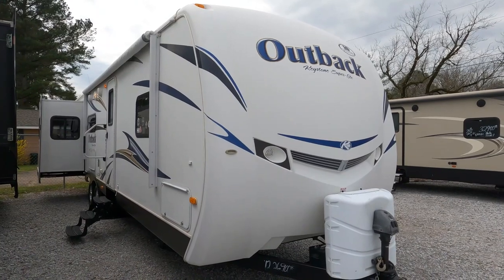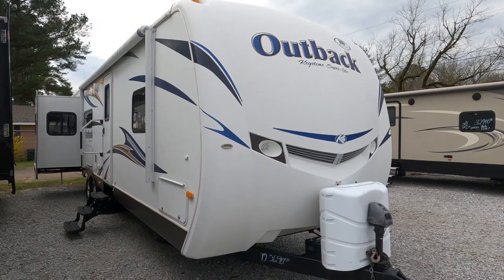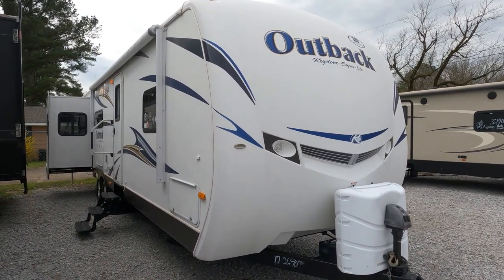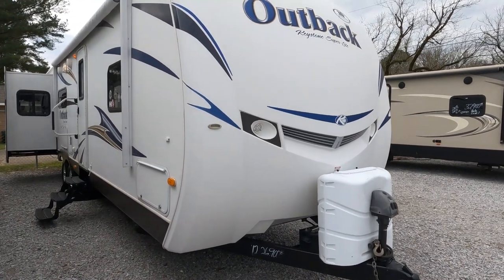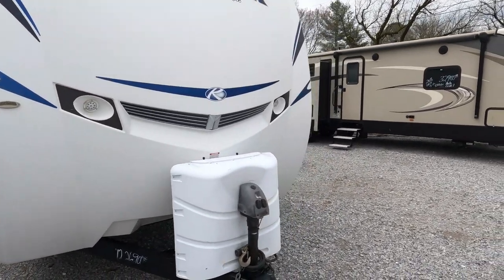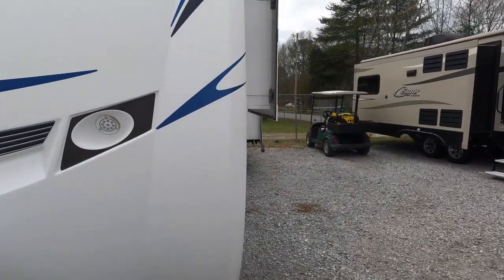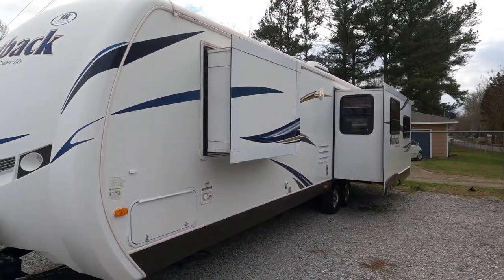This one has more of a fifth-wheel-like floor plan with a rear entertainment center — hence the RE. It has a power tongue jack, power awning, and I'm hooked into a generator. It does have 30-amp electrical service — you don't have to pay extra for 50-amp. There are two slides on this side.